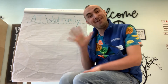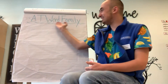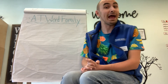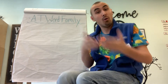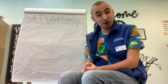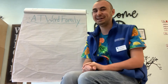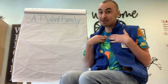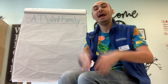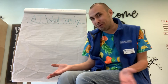Hello boys and girls, I hope you're having a wonderful day today. Today we're going to be learning about the AT word family. AT word family words are words that end in the AT sound, like cat or rat. What we're going to do today is play a game. I'm going to give you a word and you're going to tell me if it's an AT word family word or if it's not.